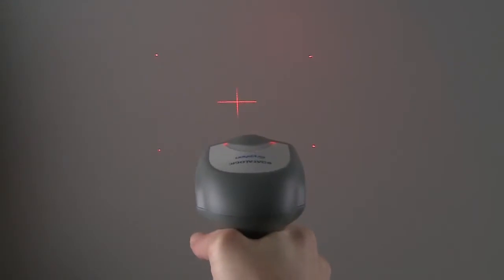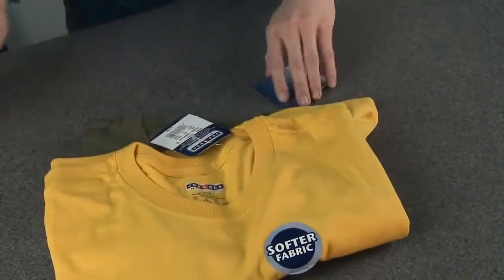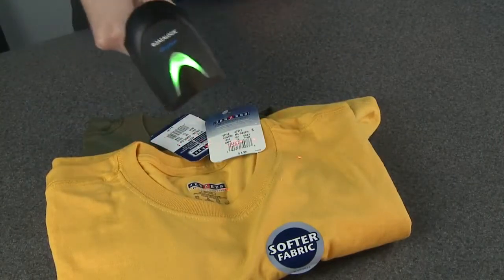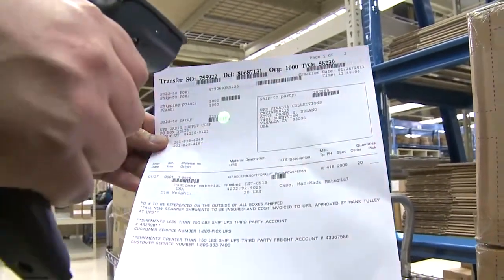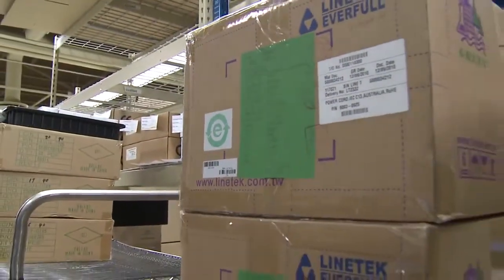Its unique aiming pattern with a sharp center cross and four dots marking the scan area allows easy targeting of the correct code. This is especially helpful when the reader is in pick mode or target reading in multiple barcode environments.